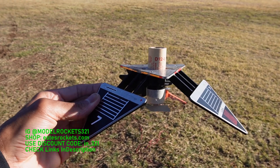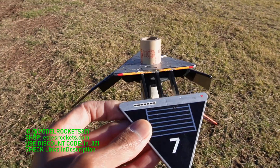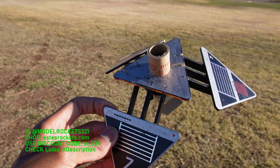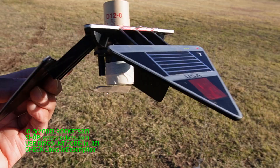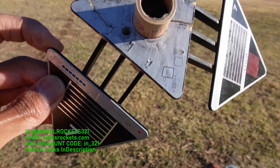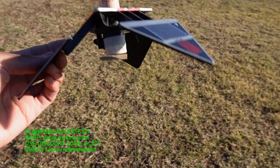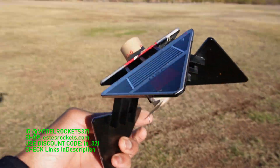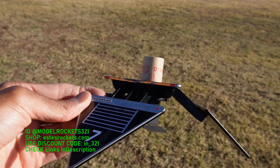Next up we got the Terraformer. The last time I flew this out here it had that explosion — you can hear planes buzzing by, there's a couple of electric planes out here. It took off and blew up because there was an old D12-0 in there, but this is a new D12-0 so we should be good. It's all repaired — you can see the cracks. We will be sending this guy up right now.